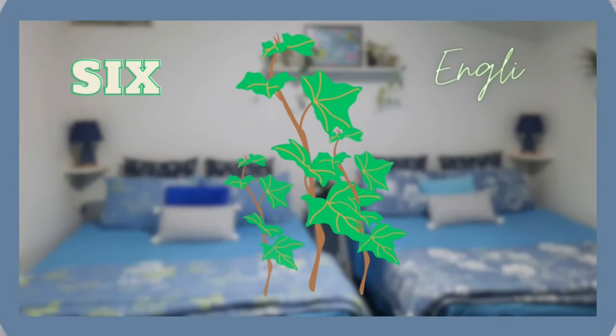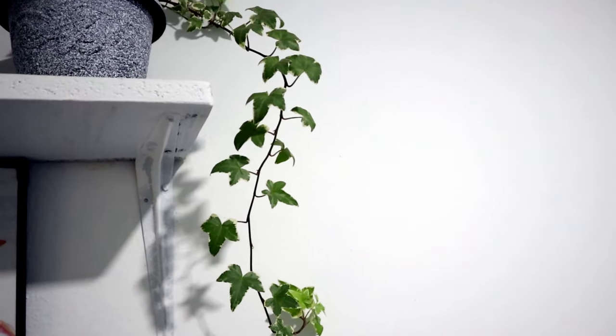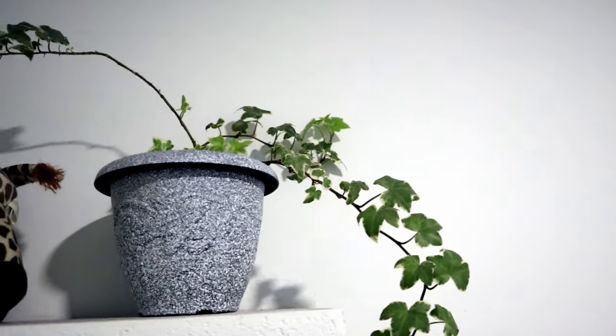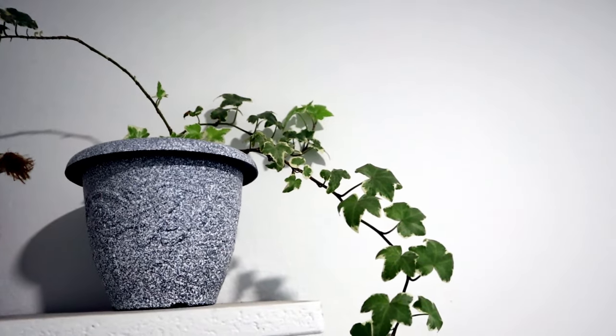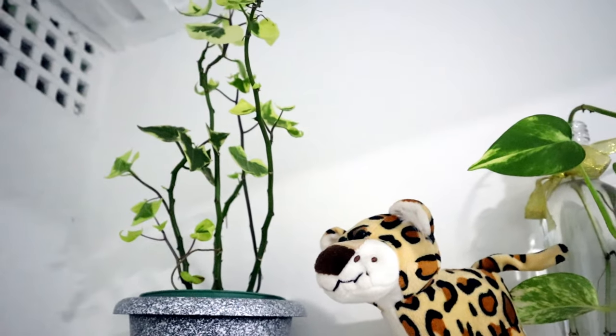English ivy is another trailing beauty suitable for the bedroom. It removes benzene, formaldehyde, trichloroethylene, and xylene, and protects us from allergies. I have two varieties of ivy plants — one is succulent in nature.